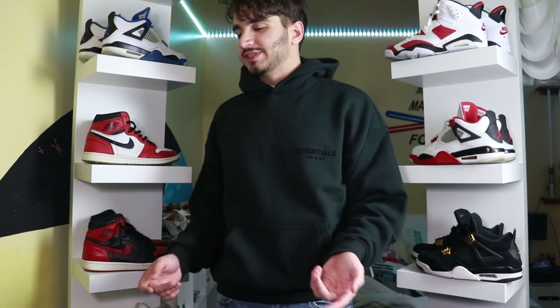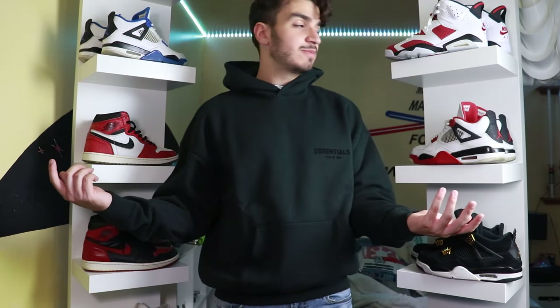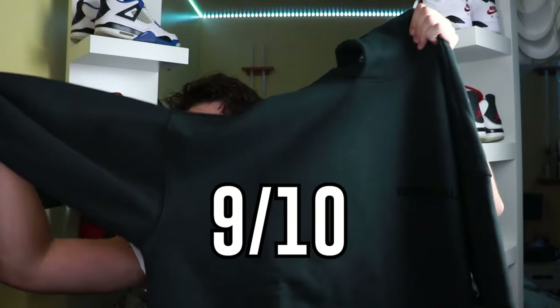As for shoes, pretty much any shoe works. Normally for Essentials I'd say keep to Yeezys, foam runners, slides, or Dunks — but this one is so clean and simple you can throw on any pair of shoes. That's the beauty of an all-black hoodie. So now that you've seen it on body, it's time for a verdict. On a scale of one to ten, I actually really like this hoodie — I'll give it a nine out of ten. You really can't go wrong buying this hoodie, and I would definitely say it's worth it at both retail and current resale prices.